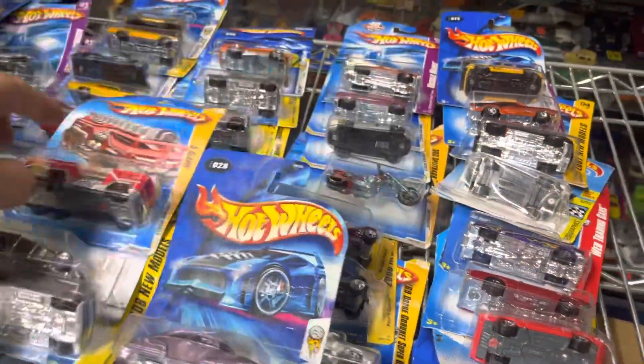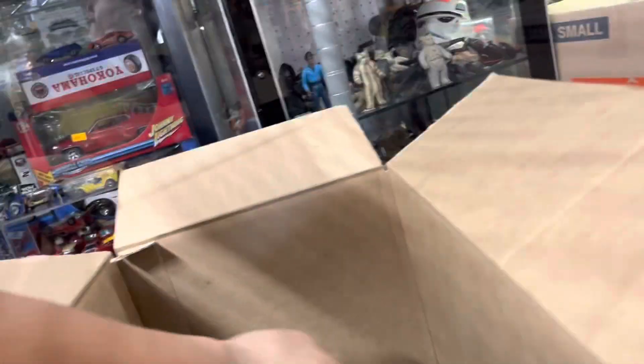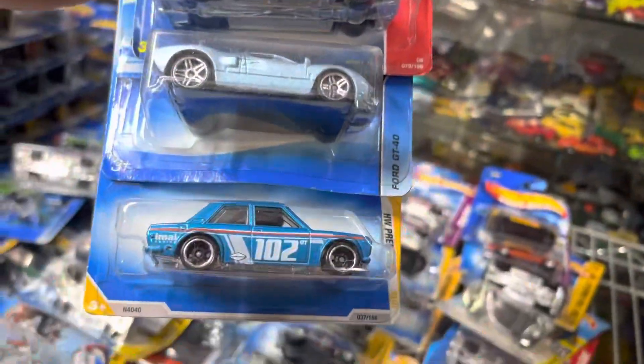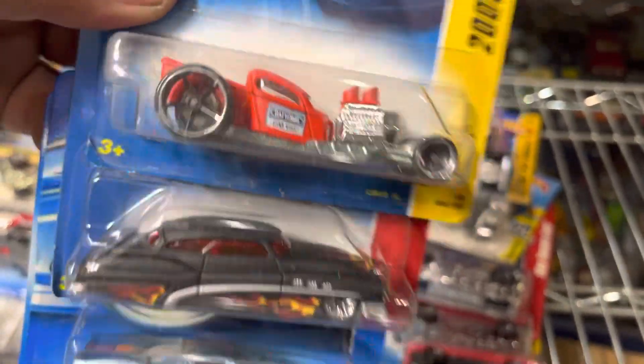Oh yeah, Fleet Line — I'm keeping that one. Look at that Five Alarm, that's nice — I'm keeping that one. Oh, I'm keeping this one too. '55 Chevy, that's Chevelle. Oh, La Troca — I'm keeping this one too. Oh, '44 okay. Oh my god, Ford GT! Oh, that's the 510 and the Rat Bomb — that's cool.